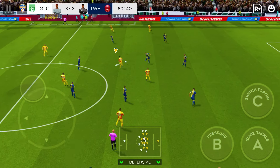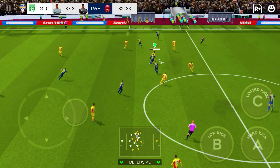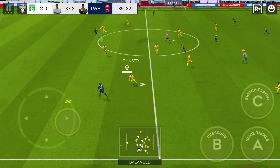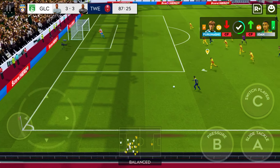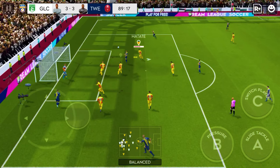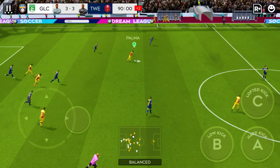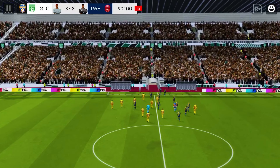He won the ball. He showed a bit too much to the opposition there. Boadu in possession. He's darting forward using the width of the pitch. What will he do? Great save by Hart. Confident defending. Thrilling game.